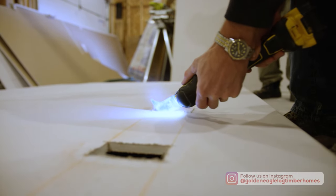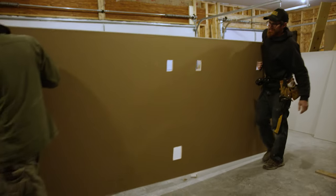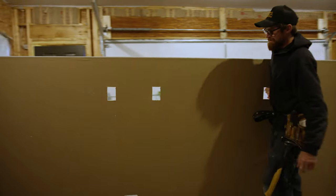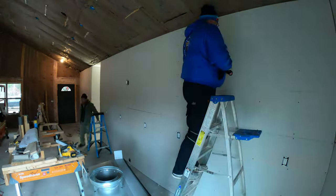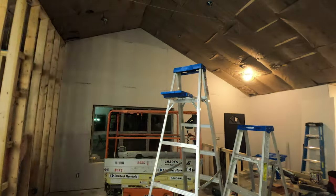When it comes to the design of your Golden Eagle home, the options to customize the look and feel of your home are truly endless. A lot of people we talk to don't realize just how many options there are available for interior walls.